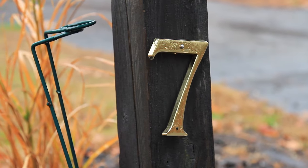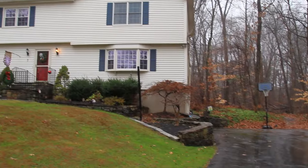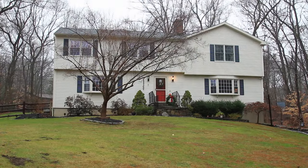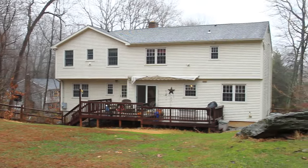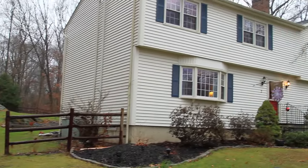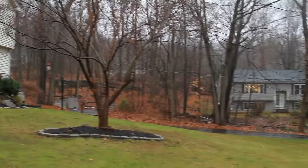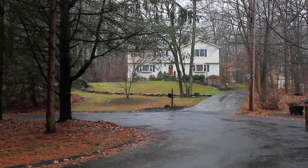Welcome to our video tour of 7 Honey Bee Lane in Shelton, Connecticut. I'm very excited about this 2,700 square foot plus custom-built four-bedroom, three-and-a-half bath colonial home. This is an entertaining home — anyone that's lived in a three-bedroom, one-bathroom home for the last five to seven years and you're looking for your upgrader home, you've just found it on the end of a cul-de-sac.